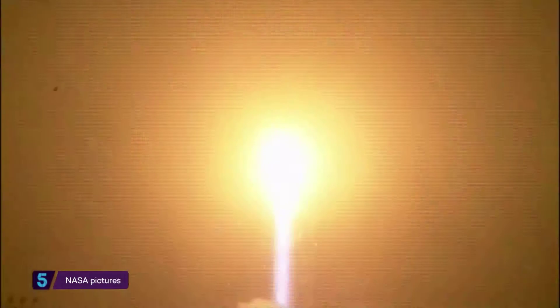It's a journey that began with this rocket launch back in May. Now six months and 300 miles later, NASA is preparing to land their latest robot on Mars.